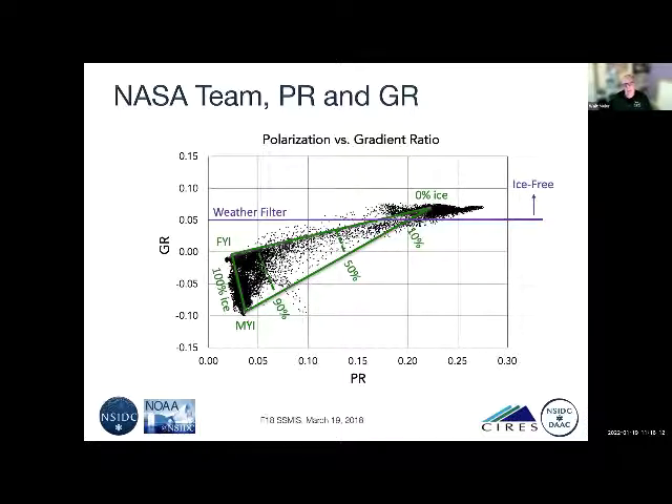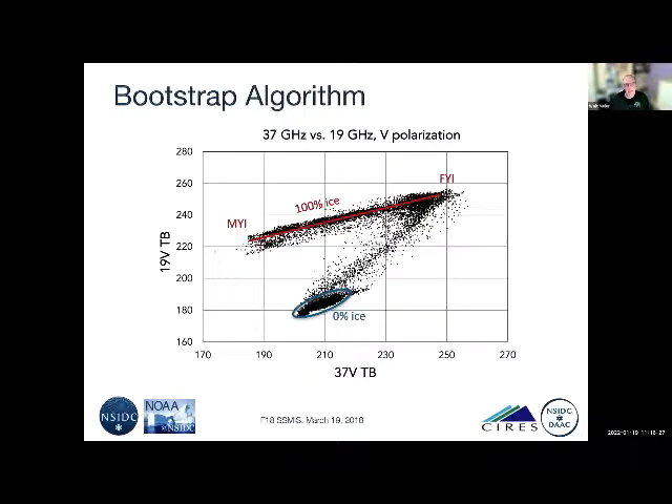There are dots that fall outside the triangle, especially in the 0% ice area — that's noise from weather effects, particularly ocean surface roughening or atmospheric emission over water. A weather filter with a gradient ratio cutoff removes much of that noise. The bootstrap algorithm does something similar — a cluster analysis — but uses different combinations of channels and doesn't do a polarization difference. For example, it uses 19 GHz and 37 GHz at vertical polarization, with a weather filter applied as well.